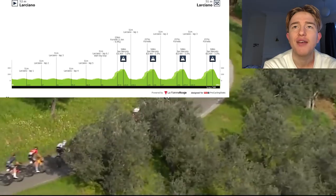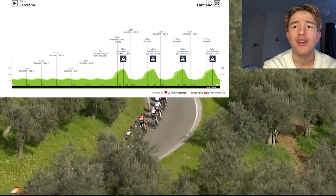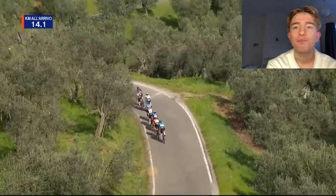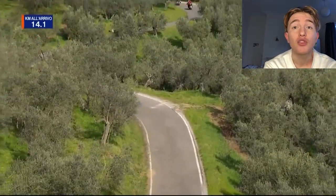We've got James Knox on the front for Quickstep. We've got Lander, Nibali, Quintana, Carlos Rodriguez for Ineos, and Edith Schelling. There's a lot of big names and it's a really exciting race.